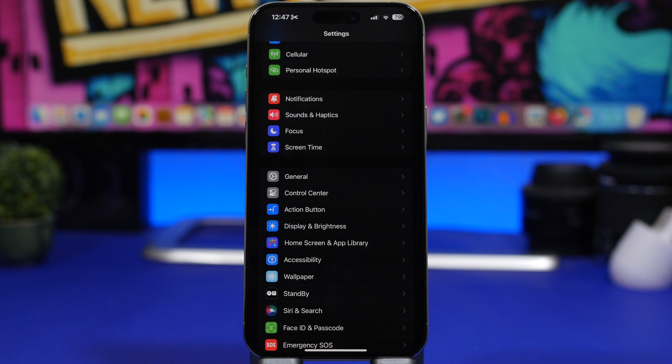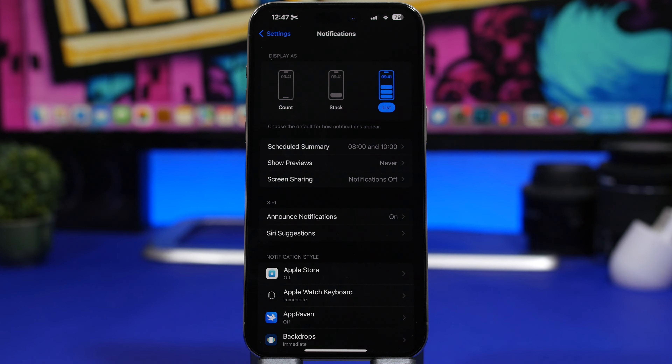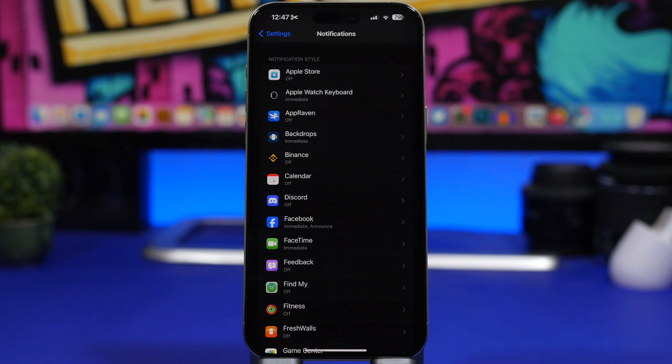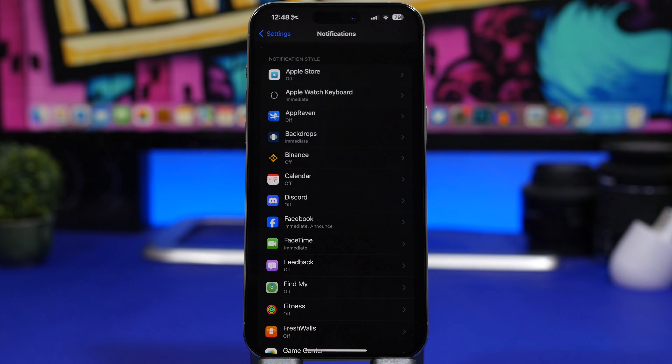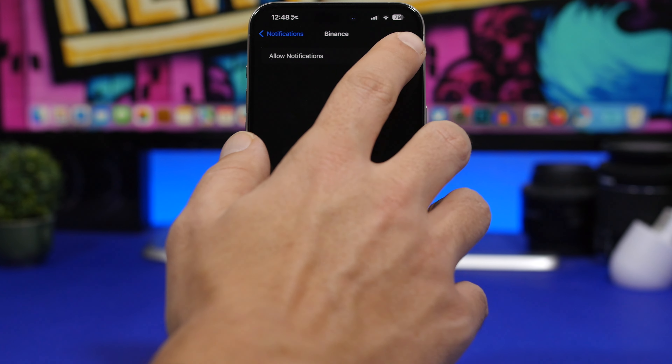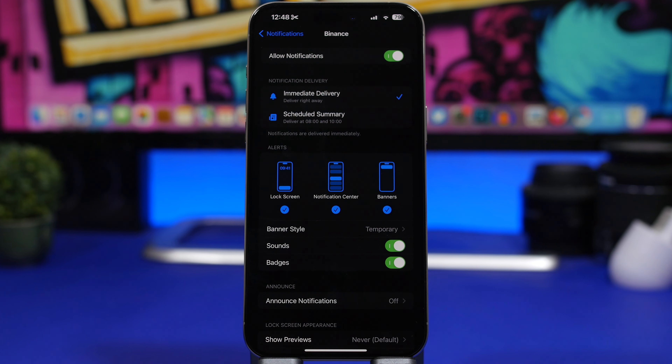Now that iOS 17.2 lets you change your notification sound, also review your notifications overall. Notifications are one of the biggest battery drainers on iOS. Go through your app list and turn off notifications for apps you don't need to hear from — you don't want them lighting up your screen, making sounds, and consuming battery. You can also schedule notifications from certain apps to appear only at a specific time of day.